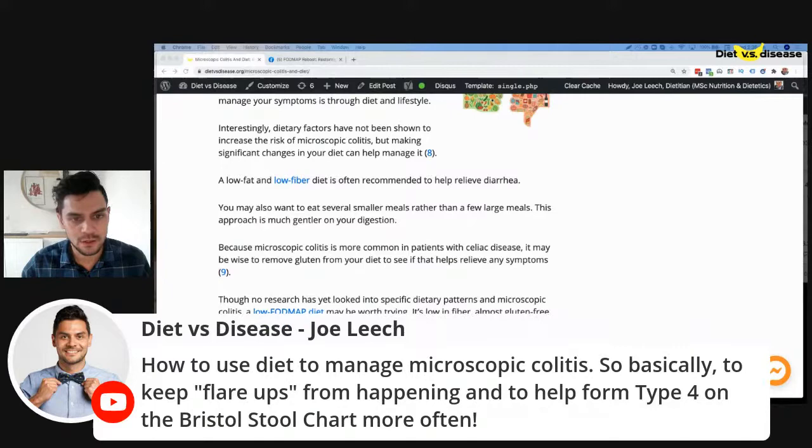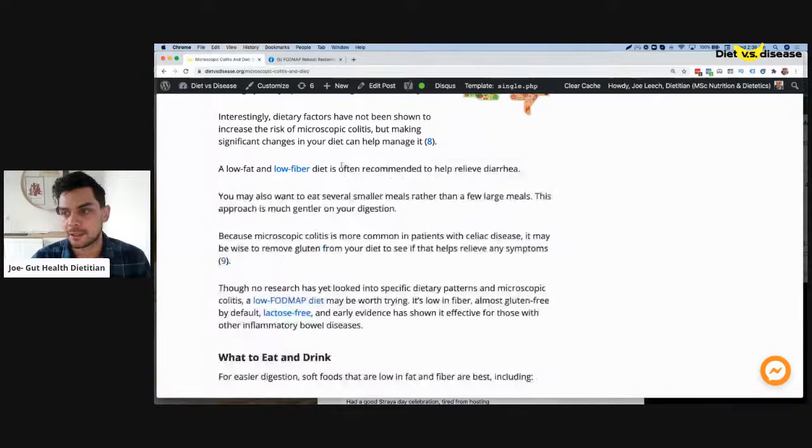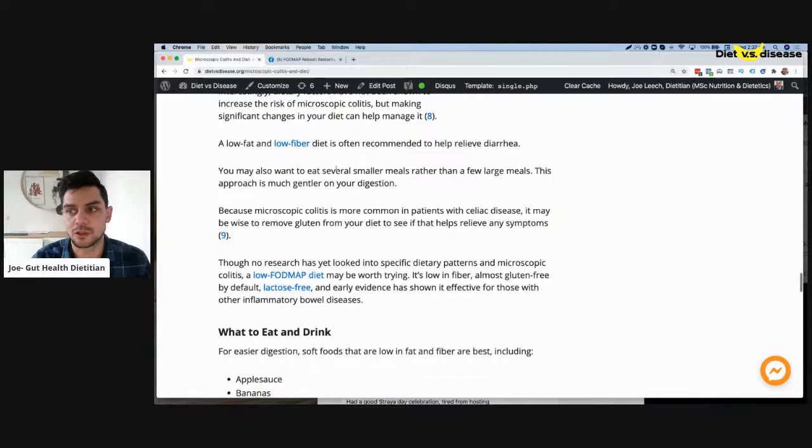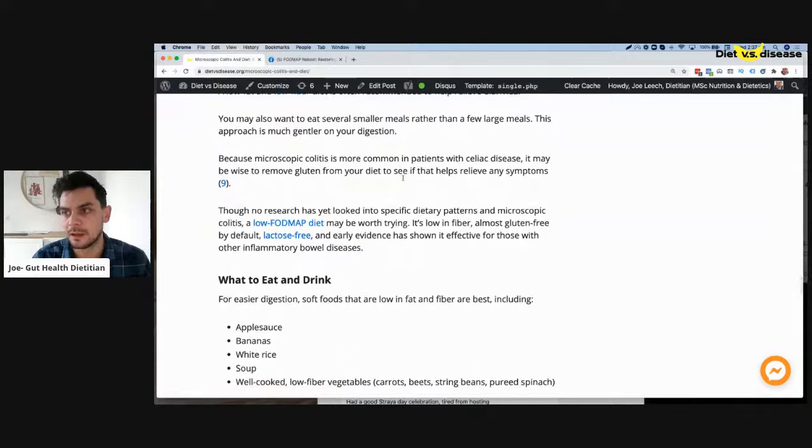To answer the question — how do you use diet to manage it? A low fat, low fiber diet is recommended in the beginning and certainly during a flare-up, as is the case for a lot of different digestive flare-ups. However, a low fiber diet is not a long-term solution — your gut bacteria rely on fiber to ferment and grow, so the good bacteria need it.